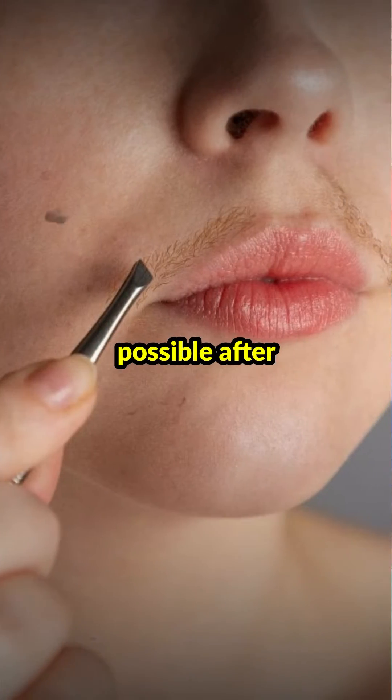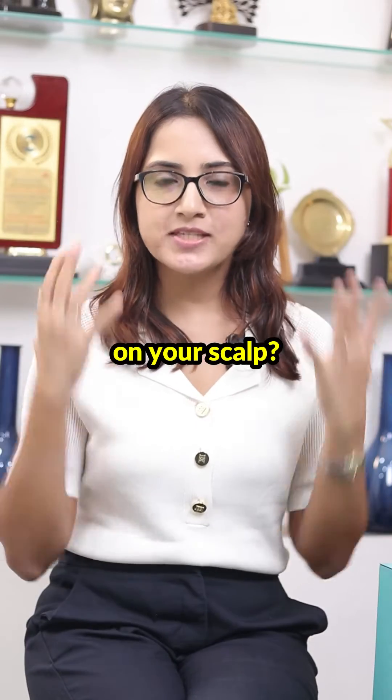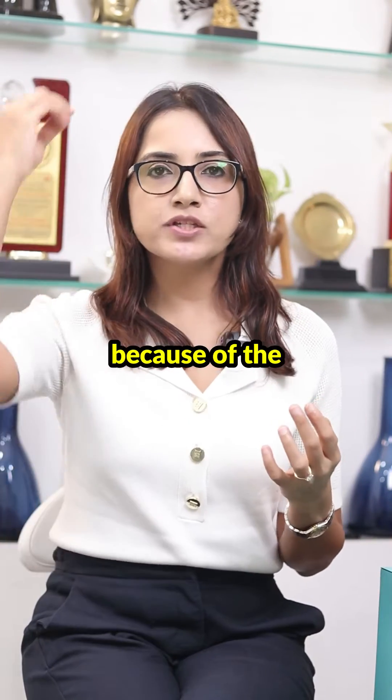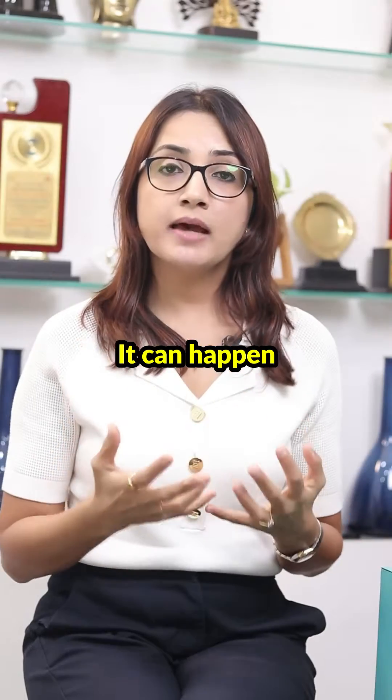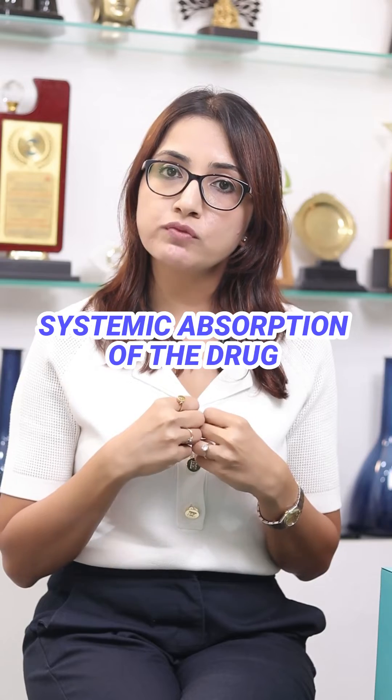Is excessive facial hair growth possible after minoxidil usage on your scalp? It can happen sometimes because of the excessive dripping of the product onto your skin when you're applying it on the scalp. It can also happen because of the systemic absorption of the drug.